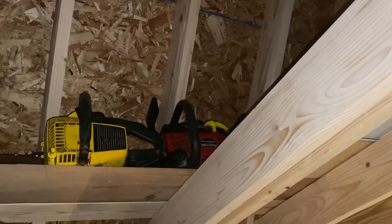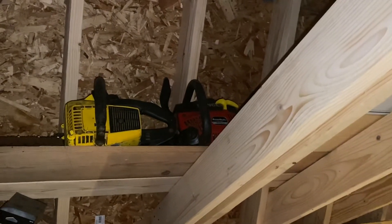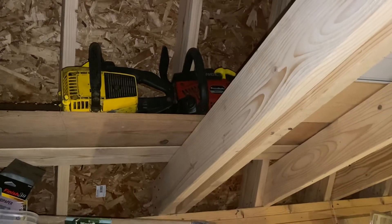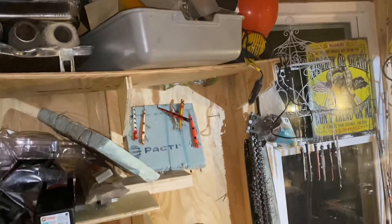I have a giant come-along — the biggest one Tractor Supply sells. I believe it's three and a half ton. It's a lot bigger than them little half ton ones that you buy for pulling engines.